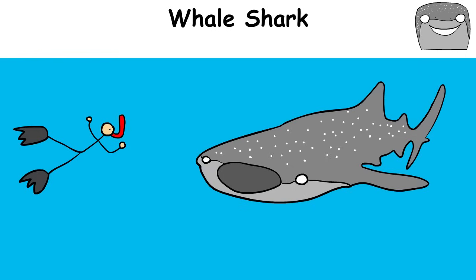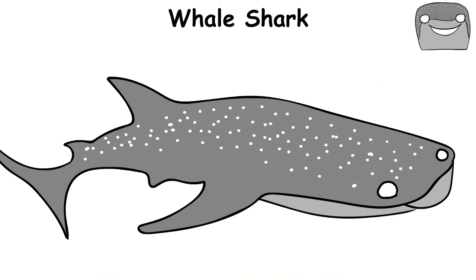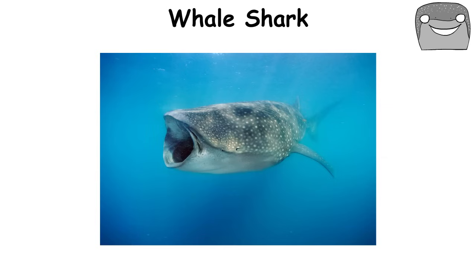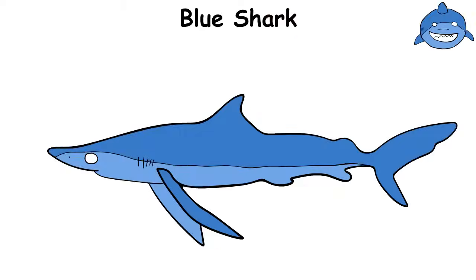It swims so calmly that you can swim alongside it without fear, feeling like a tiny astronaut in a vast ocean. This friendly giant reminds us that not all large creatures are dangerous — some just want to swim peacefully and snack on plankton.